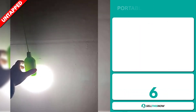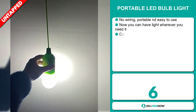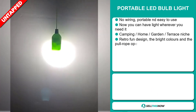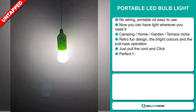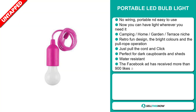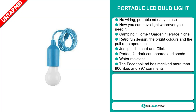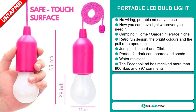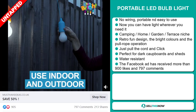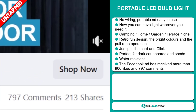Our next product is the portable LED bulb light. No wiring needed, and it's portable and easy to use. Now you can have light wherever you need it. It falls under the camping, home, garden, terrace niche market. It has a retro fun design with bright colors and a pull rope operation — just pull the cord and click. It's perfect for dark cupboards and sheds, and it's also water resistant. The Facebook ad has received more than 900 likes and 797 comments.